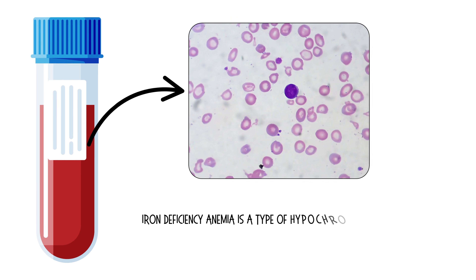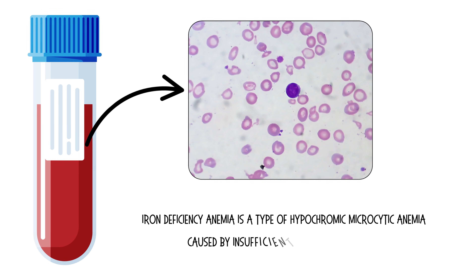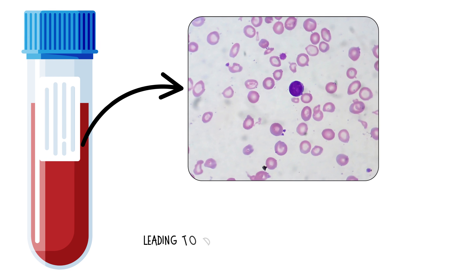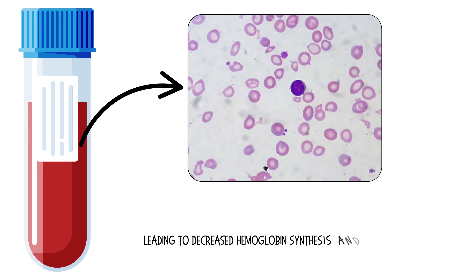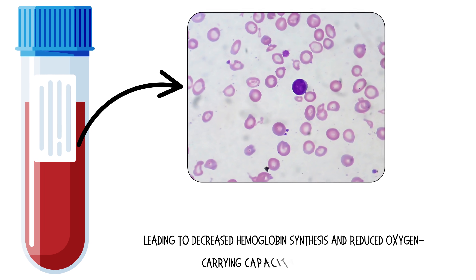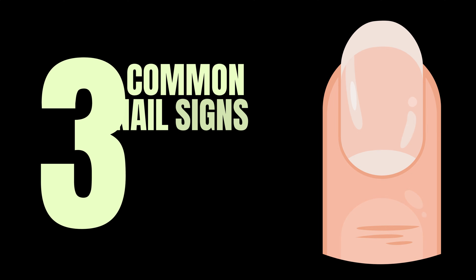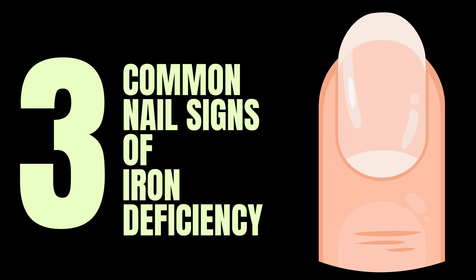Iron deficiency anemia is a type of hypochromic microcytic anemia caused by insufficient iron levels in the body, leading to decreased hemoglobin synthesis and reduced oxygen-carrying capacity of red blood cells. In this video, I will discuss three common nail signs of iron deficiency anemia.